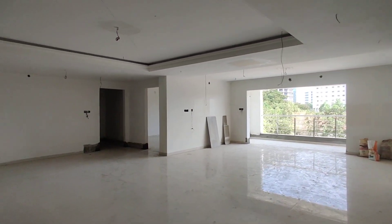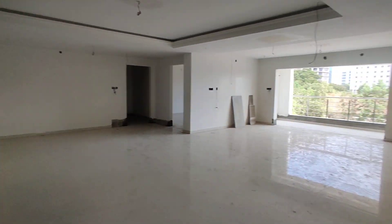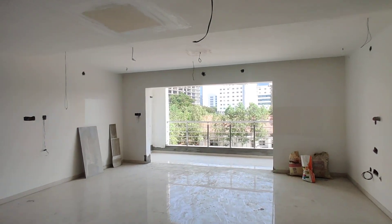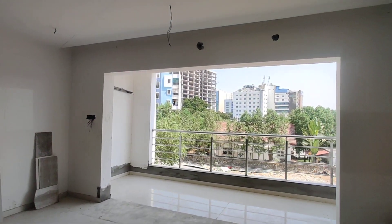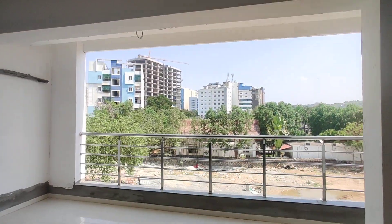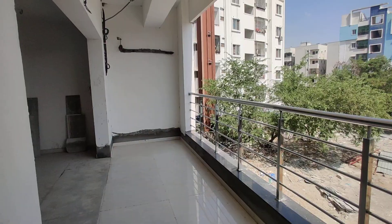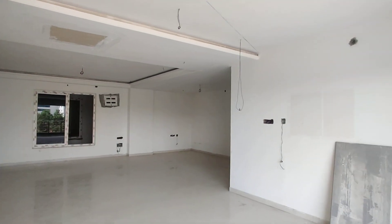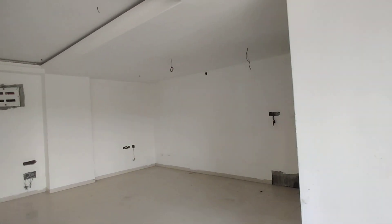This will be the hall. This will be your living area with attached balcony — everything is extra large. See the size of the balcony. And this will be your dining area.